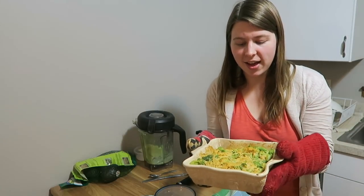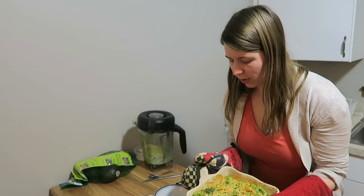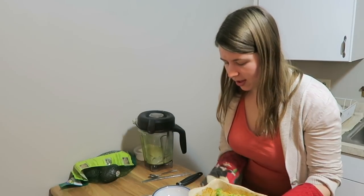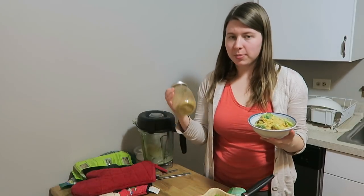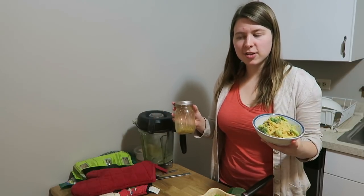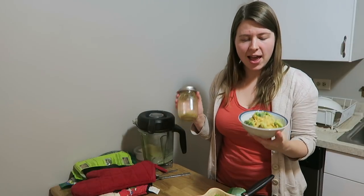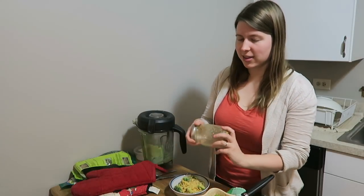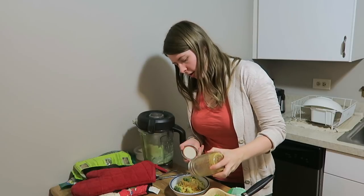The spaghetti squash is out of the oven — it looks so good, really creamy and delicious. I'm going to top my portion with a little pecan parmesan I made. Sometimes I use a mix of cashews and pecans, but in this case it was just pecans, nutritional yeast, garlic powder, and salt, which makes a really yummy parmesan-style topping. That's completely dairy-free and vegan. So I'll sprinkle some of that on, and now it's dinner time.